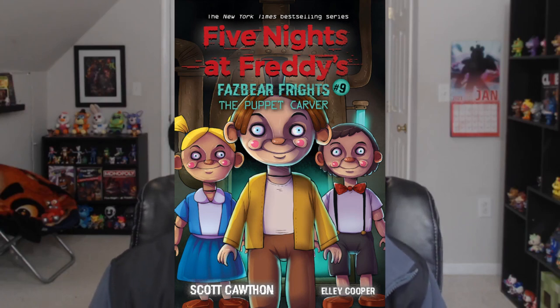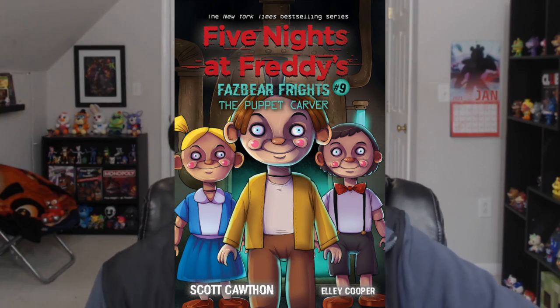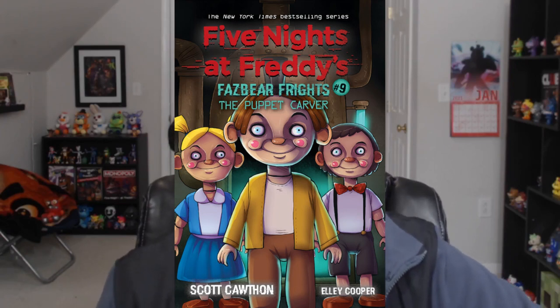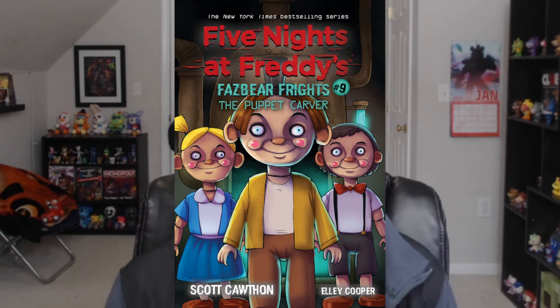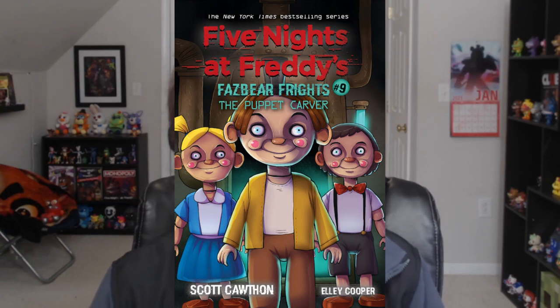And let me just say, this is looking interesting. Right off the bat, it really reminds me of Goosebumps, or Child's Play, the Chucky doll, things similar to that. It is worth noting that these three characters do resemble the original gang of Freddy, Bonnie, and Chica just a little bit.